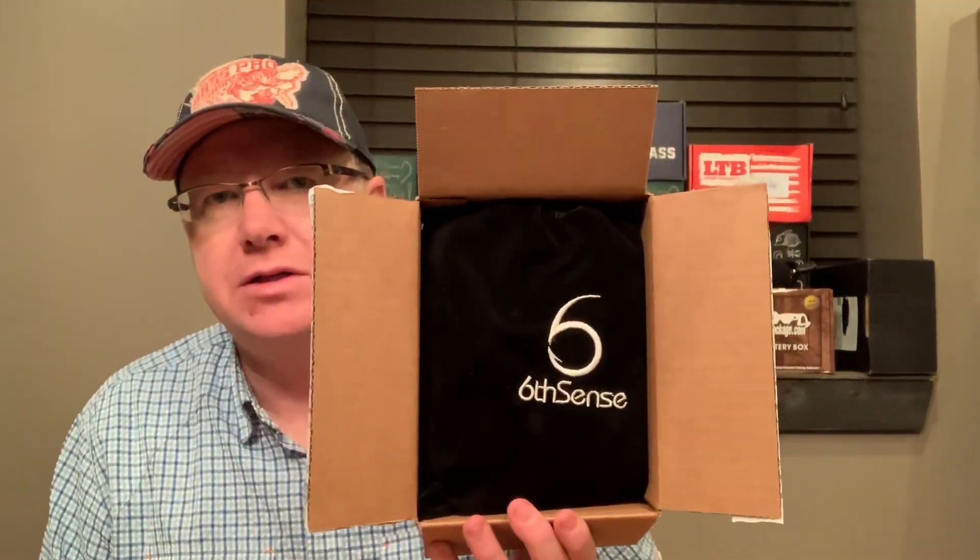How's it going folks? Mr. Bass here and I'm excited because my Sixth Sense box showed up today. Some of you that may have seen some of my videos know that I've been doing a lot of these boxes. And Sixth Sense has really turned out to be one of my favorite boxes.